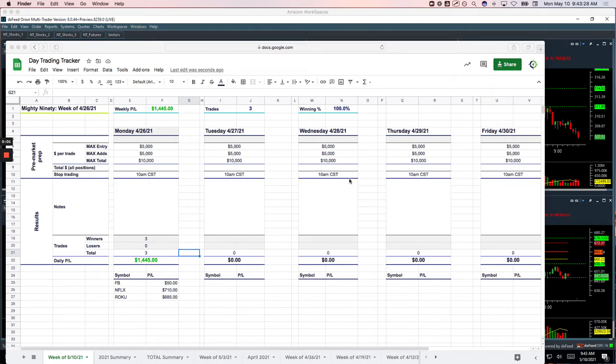Hey everyone, welcome to today's day trading recap for Monday, May 10th. A quick morning of trading done after about the first hour of trading and booked a little over $1,000 — $1,033 to be exact. I like these. Book $1,000 in the first hour, be done.